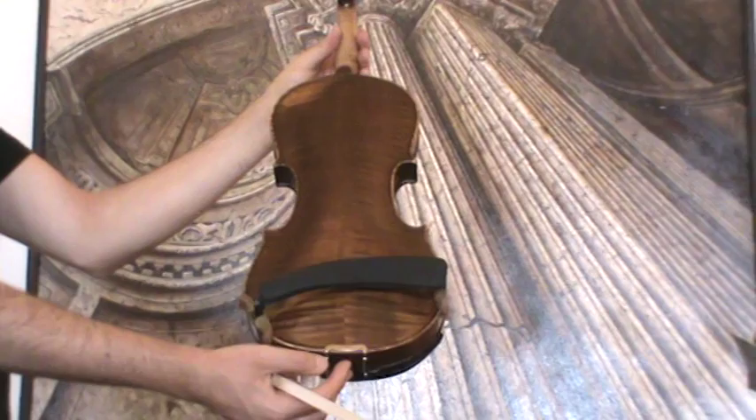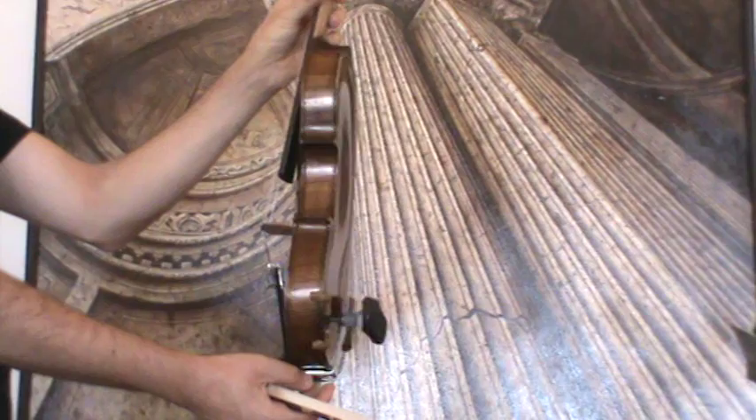The violin shows a nicely framed two-piece maple back, ribs and neck from the same wood, and a medium to fine-grained spruce front.